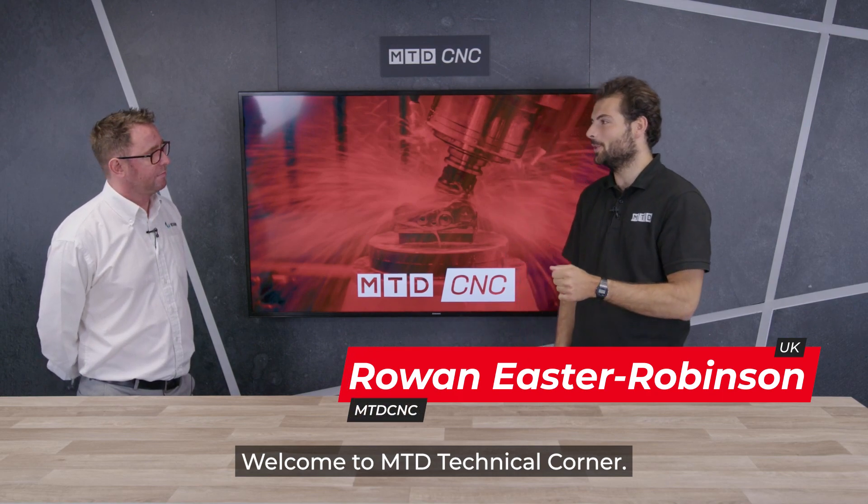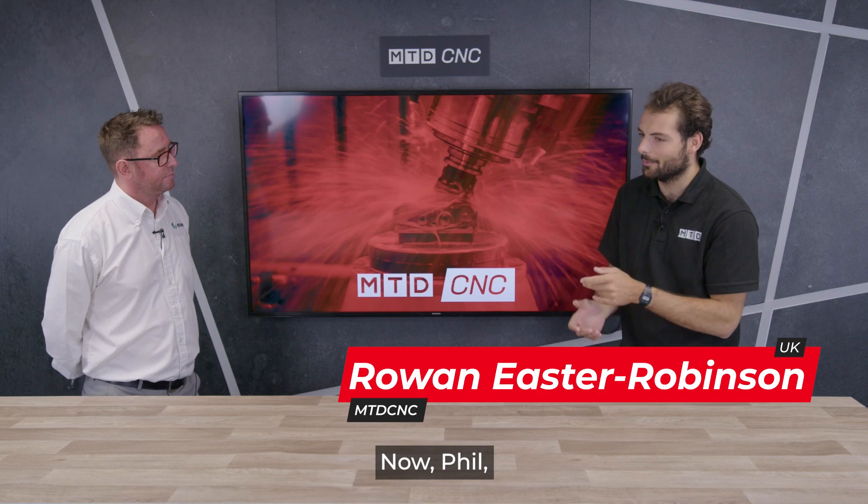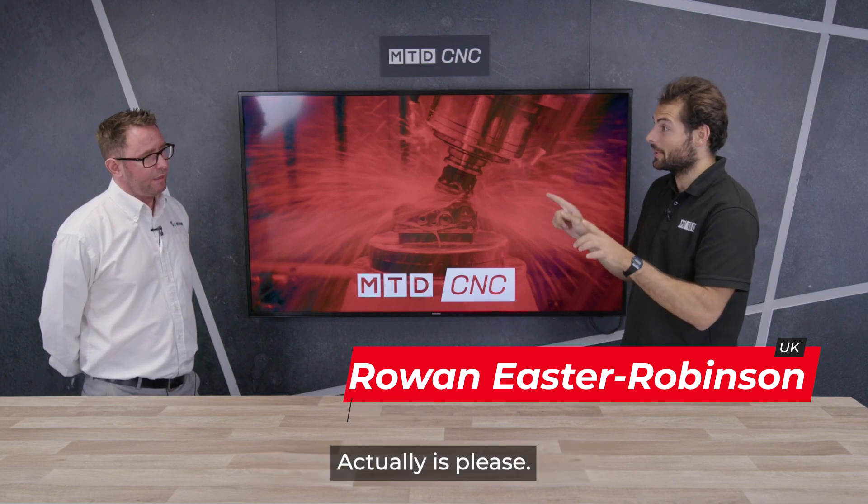Welcome to MTD Technical Corner. Today I'm talking to Phil from Hexagon about WorkNC. Can you give us a little overview about what WorkNC actually is?